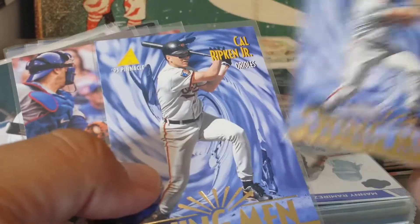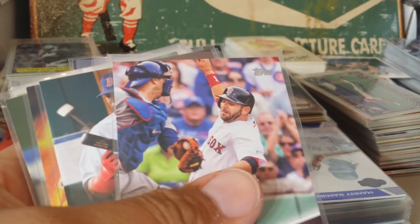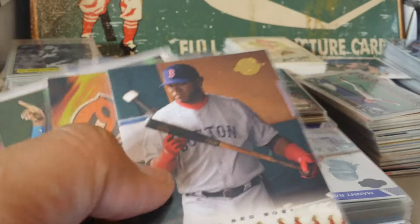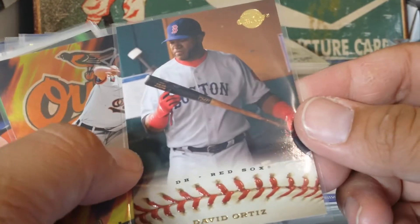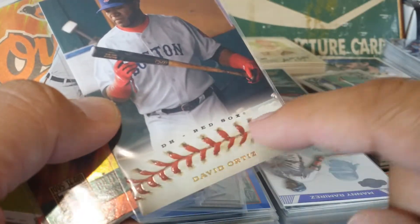Cal Ripken Swingmen - got two of those, I don't think they're numbered. Now Mitch Moreland Play at the Plate. Here's the David Ortiz inspecting his bat - that's actually the stitches on this are kind of embossed.